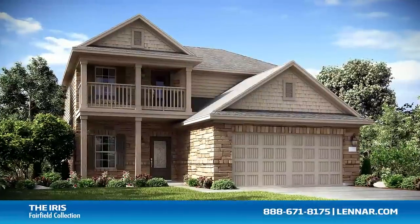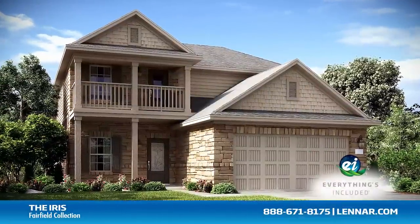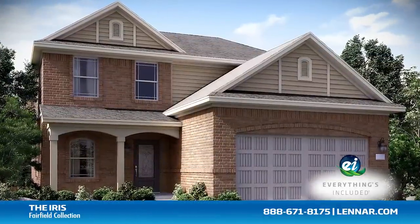And because Lennar is the only home builder in Houston to offer everything's included homes, the Iris also includes all of the green features, appliances, and luxury designer upgrades that you've come to expect from Lennar.